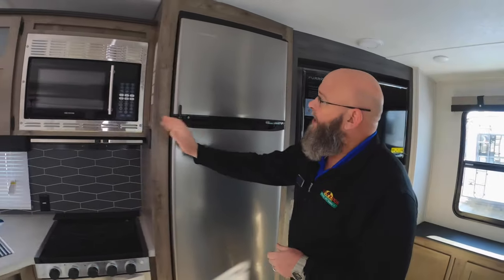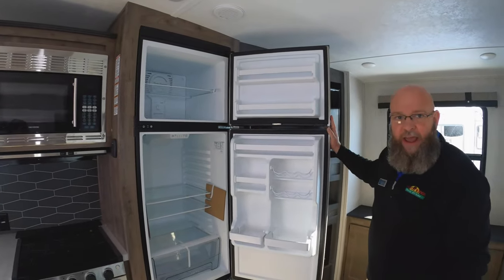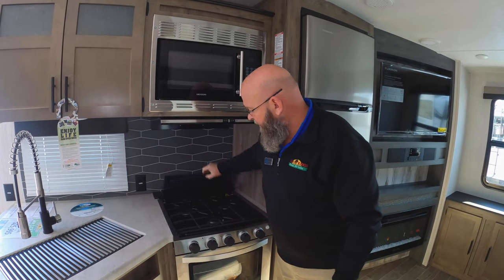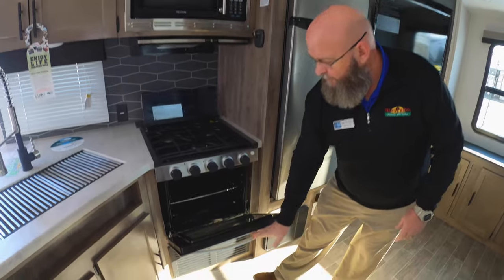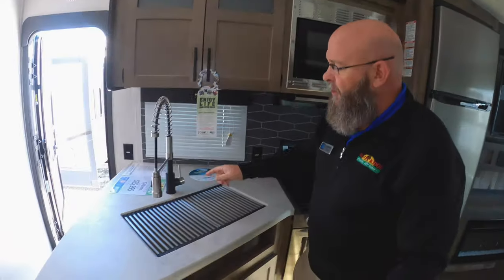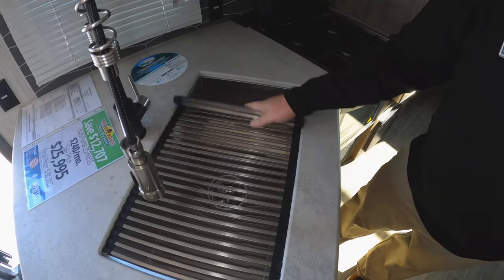You've got your stainless steel Everchill refrigerator and freezer. Of course, three burner stove, your oven, microwave, single lever faucet with a sprayer. It has the stainless steel sink covers that you can roll up. Nice big stainless steel sink there. Super cool. Plenty of cabinet space.